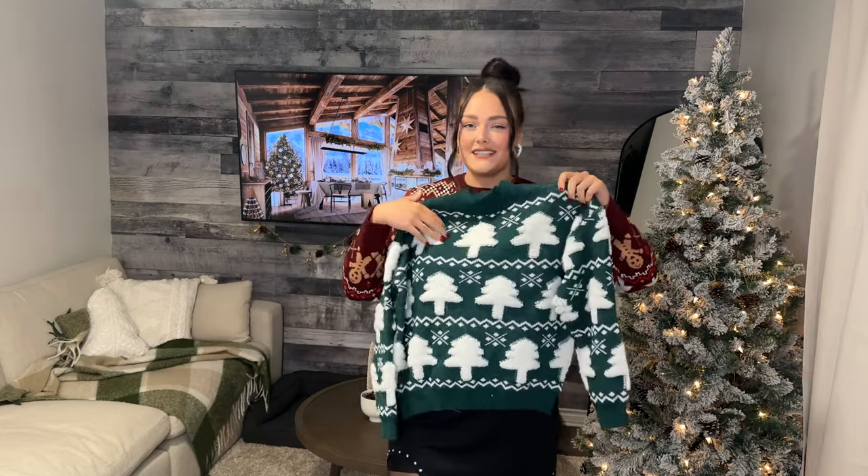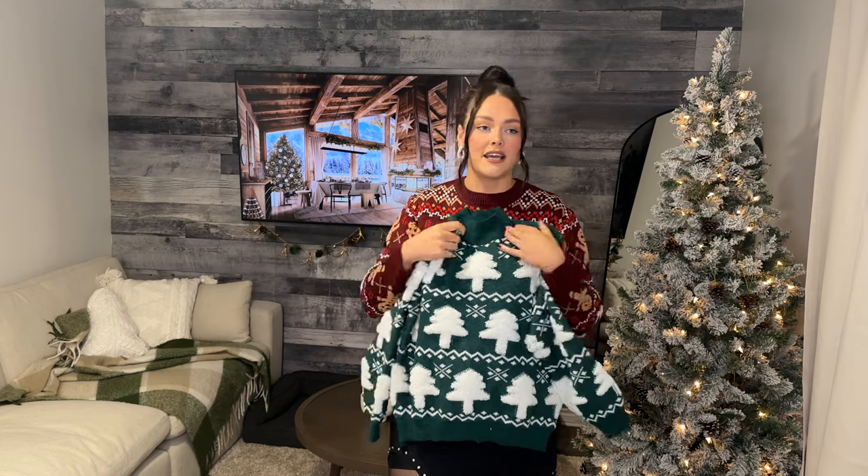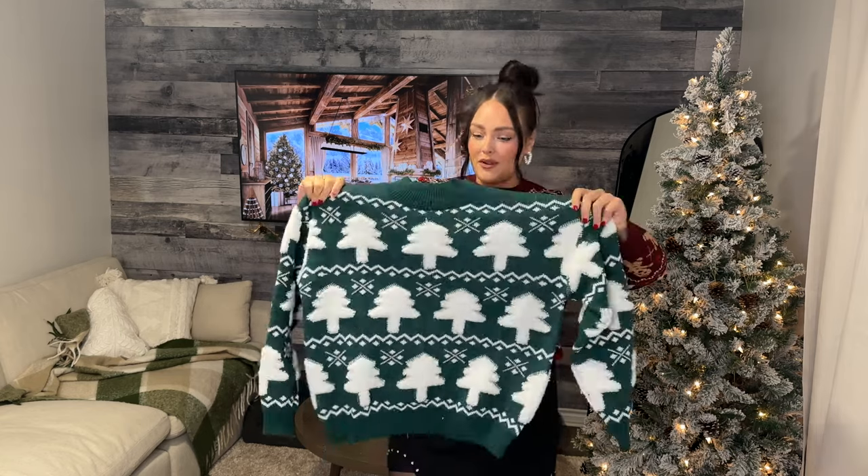Next we have another sweater. This one's in a size XL and it's got all these trees on it that are almost like 3D. So cute — it's got a little mock neck. I am a sucker for green and white at this time of year. I think it's not overdone because everyone always wears red, so I love doing a green and white combo. Nice and soft — let's try it on.